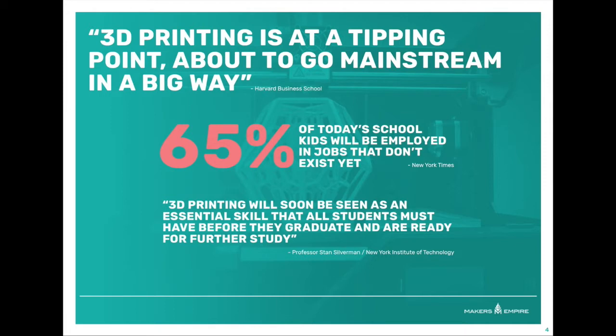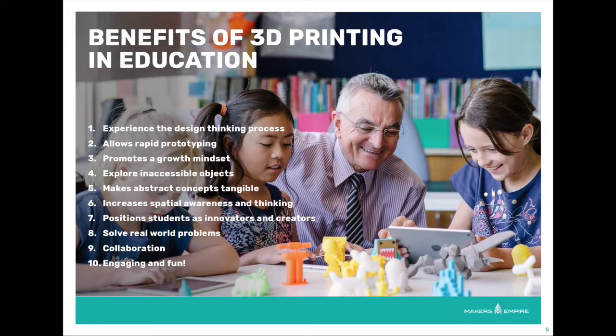We need to provide today's students with access to this technology so that they are prepared to use it successfully in their futures. But technology for technology's sake does not help our students. So the big question is, can we harness 3D design and printing technology and use it to enhance student learning outcomes?